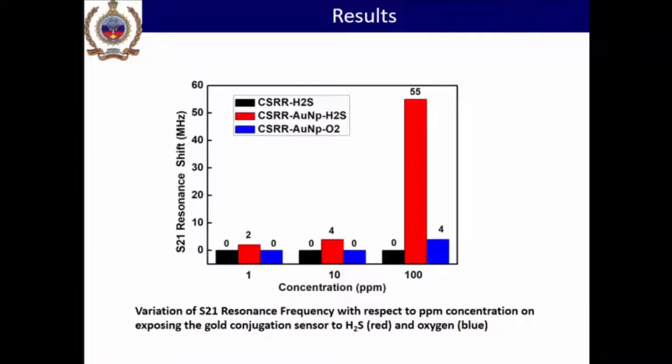This demonstrates the good selectivity of the sensor. With the CSRR alone with H2S gas, the resonance shift is very small. However, with CSRR plus gold nanoparticles exposed to hydrogen sulfide, you get a very good shift on the order of 50 to 52 MHz in the 2.45 GHz frequency range. When using only CSRR with gold nanoparticles and oxygen, you do not get a good shift. This is because sulfur has a strong affinity for gold — when you have gold nanoparticles, they have special affinity towards sulfur, giving a very good signature for H2S and not for oxygen. That is how selectivity is ensured.